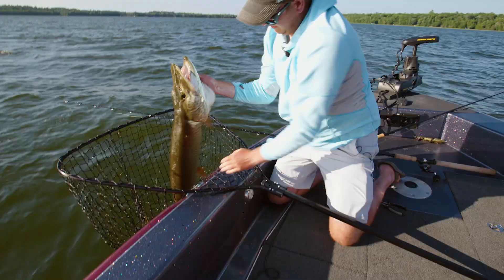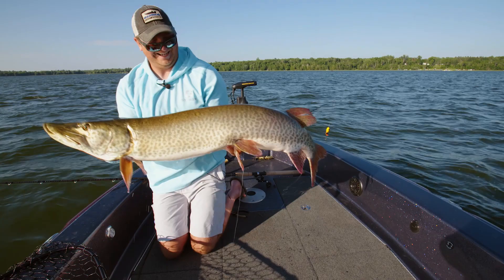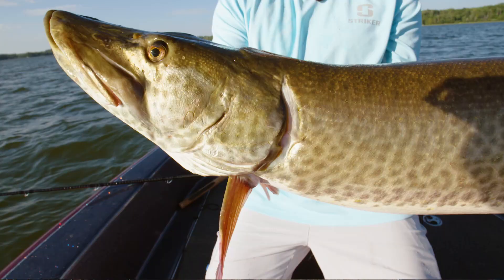Beautiful fish. She's a little longer than I thought she was. Heck of a northern Minnesota muskie right there. She just wailed on that 10-to-9 combo. We'll get her back in the water and give you a little rundown on the program we're doing to catch these muskies.